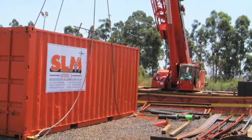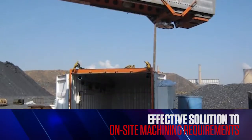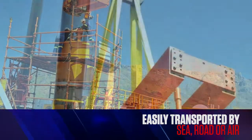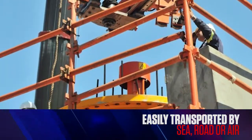The DCD Group has made the self-levelling technology available and accessible throughout Africa, thereby offering clients an effective solution to on-site machining requirements. The equipment is easily transported by sea, road or air from SLM's Cape Town and Mpumalanga facilities.